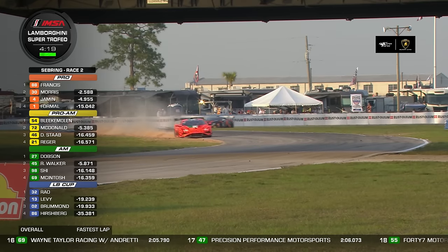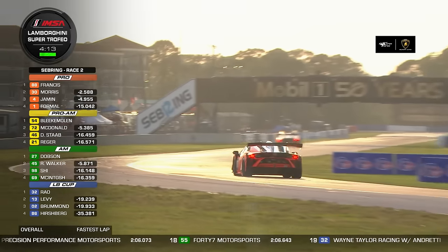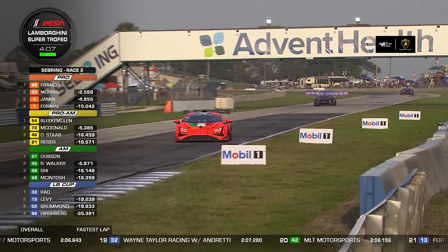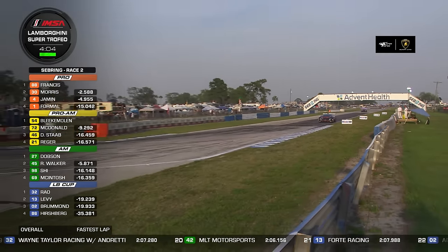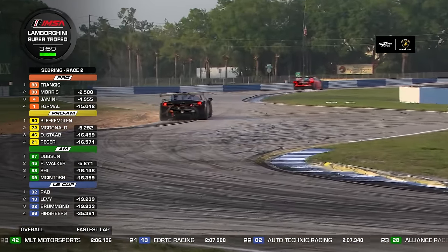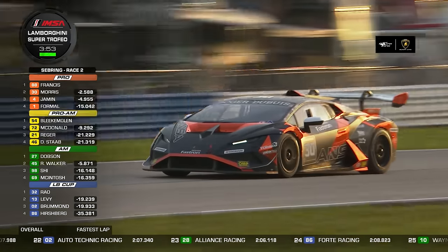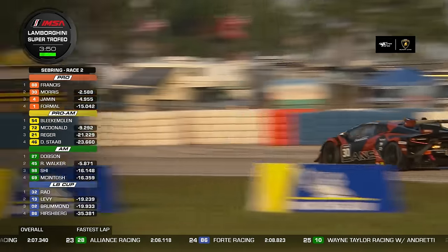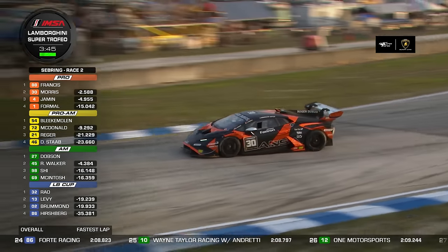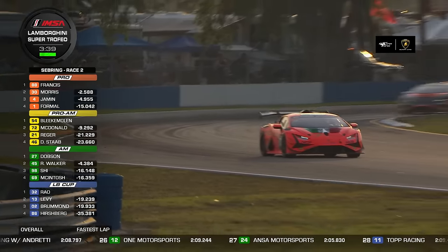We dodged a full-course caution — feared that stricken car was going to force a full-course yellow with about four and a half minutes to go, but that did not happen. For Ernie Francis, he may have wished it happened because it would have calmed down the battle up front. Bryson Morris is just two and a half seconds behind now. Can he catch him? He was catching him, but then he wasn't. It's going to be a fascinating final three and a half minutes.